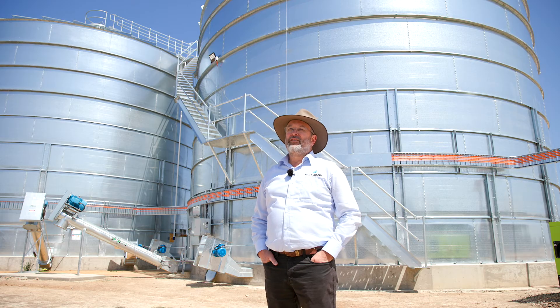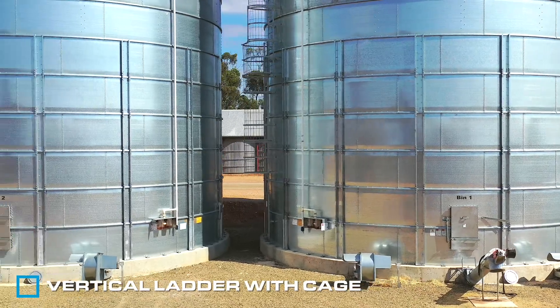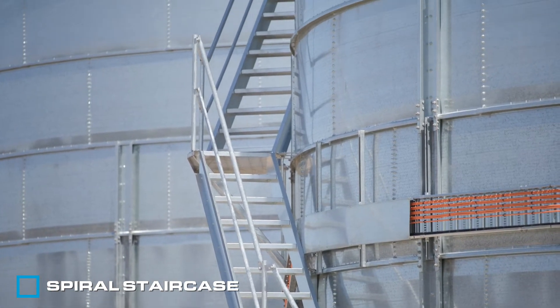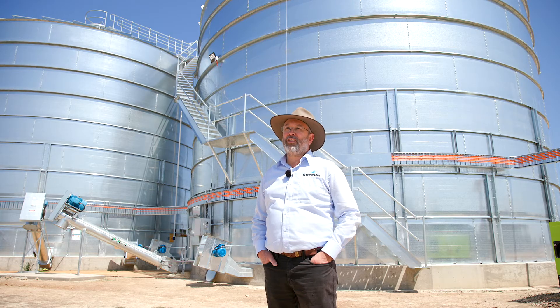For access to the top of the silos we offer two options. One is a system of vertical ladders with cages and platforms. The second option is a spiral staircase system. Quite a few of our clients find the spiral stairs more convenient and safer when accessing the top of their silo.